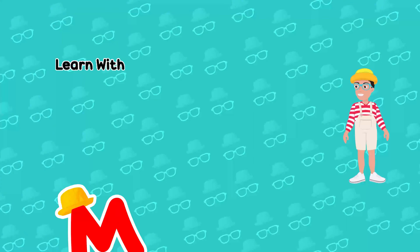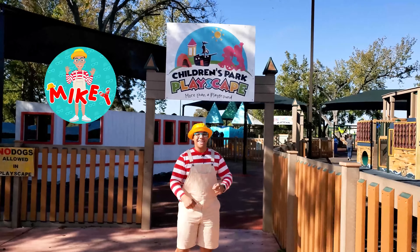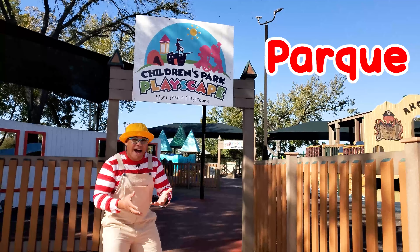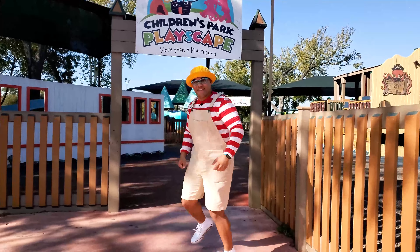You can learn with Mikey! Hi friends, hola amigos, it's your pal Mikey and today I'm at the Children's Park Playscape, the Parque, in San Marcos, Texas. Would you like to come explore with me? Cool, come on, let's go!